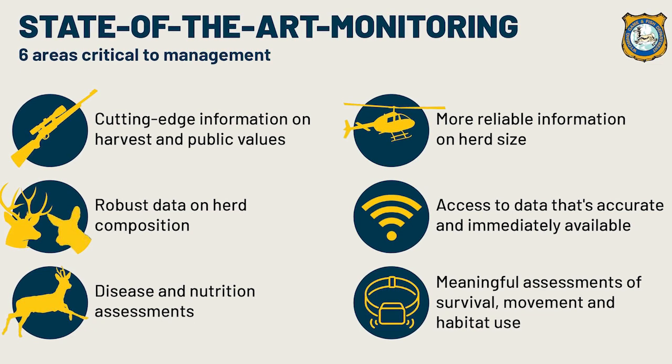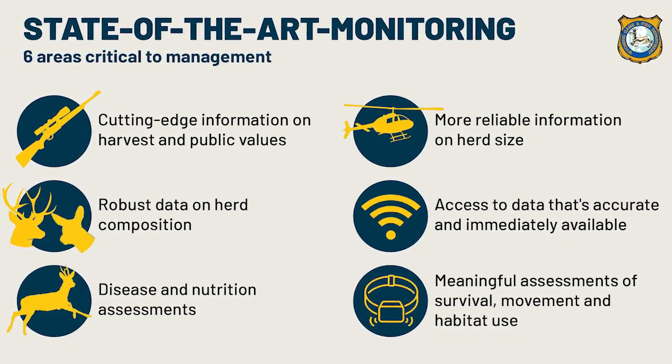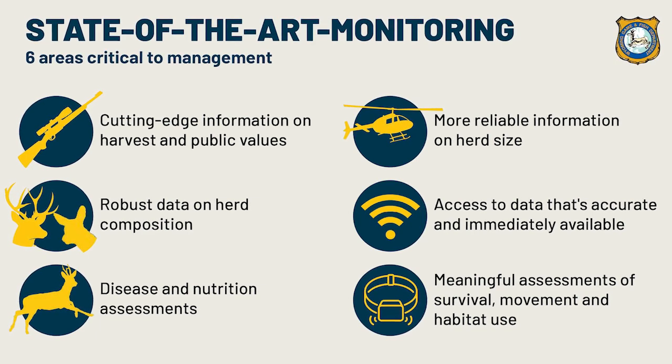The project is looking at six areas critical for mule deer management: abundance, composition, data management, survival, herd health, and harvest management.